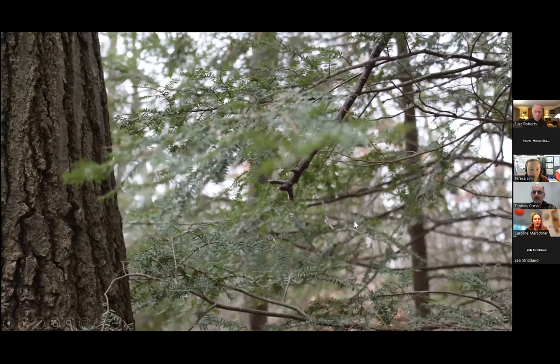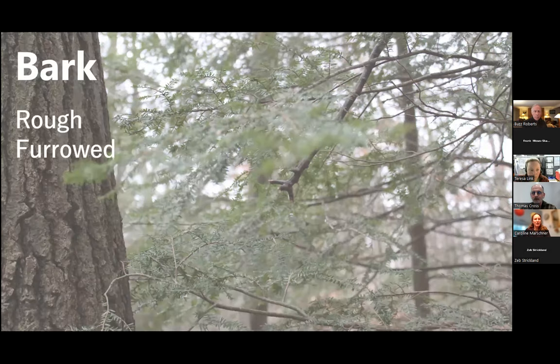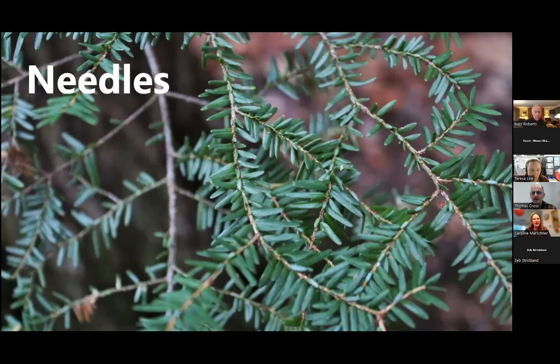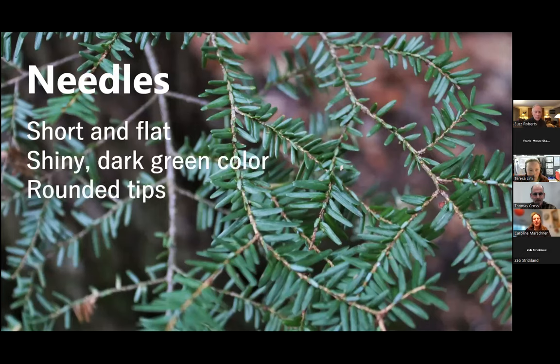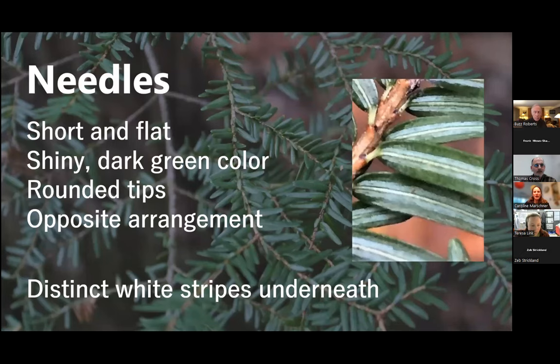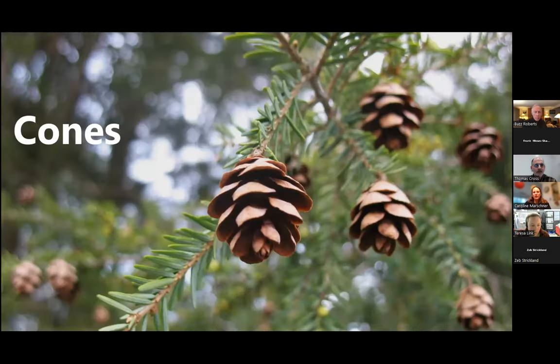Hemlocks have rough, furrowed, brown bark, and their foliage is lacy, feathery, and evergreen. Their needles are short and flat with rounded tips, and the undersides have a white stripe, held opposite each other on the branch, which is different from species like balsam fir.